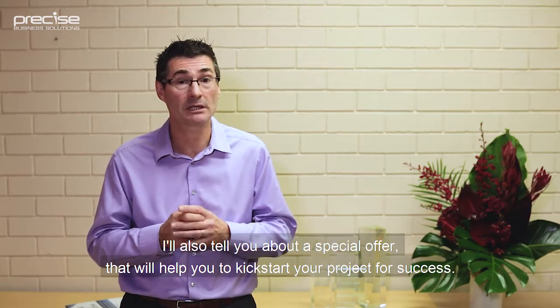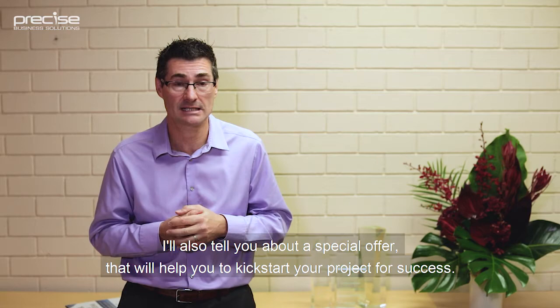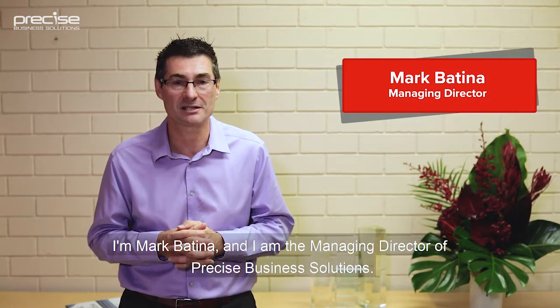I'll also tell you about a special offer that will help you kickstart your project for success. I'm Mark Bettina, and I'm the Managing Director of Presence Business Solutions.